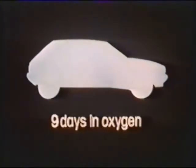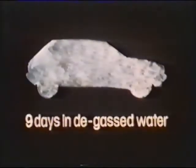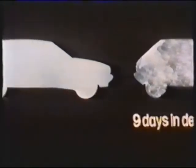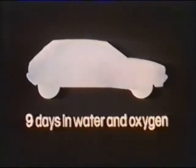If we place a piece of steel in an atmosphere of oxygen, then a film of oxide is slowly produced, but this looks very different from rust. If we leave the steel in water, then again virtually no rust is formed — but the water had been degassed, so there was no oxygen present. But if both water and oxygen are present, then rust forms very quickly.